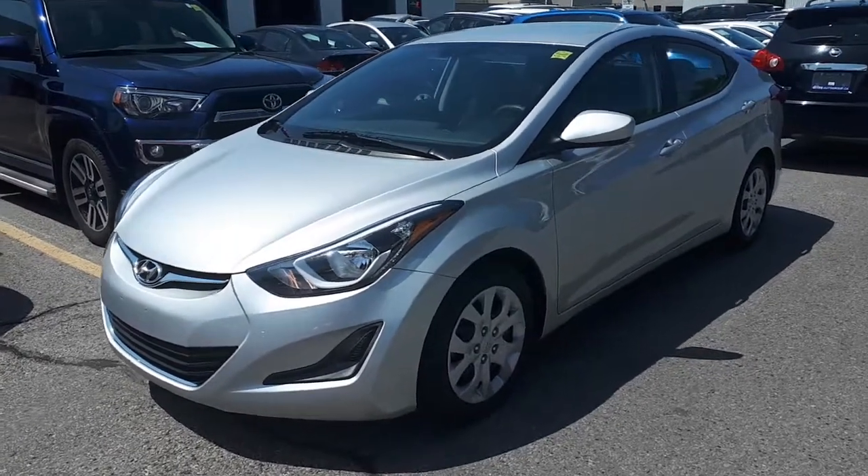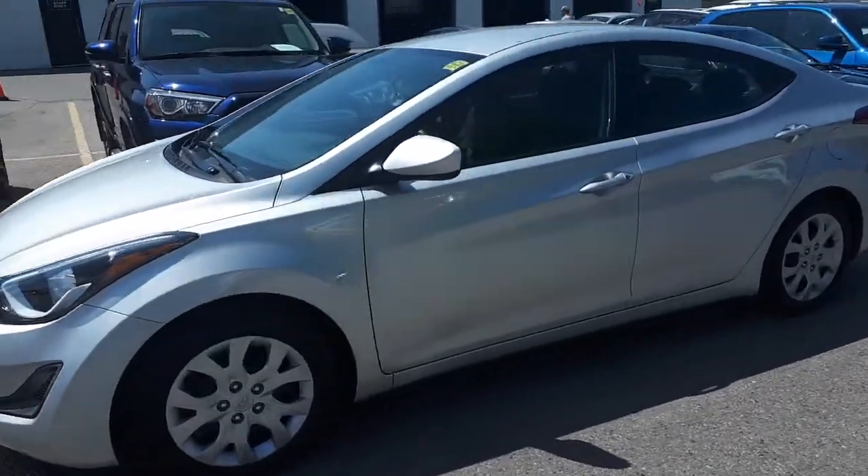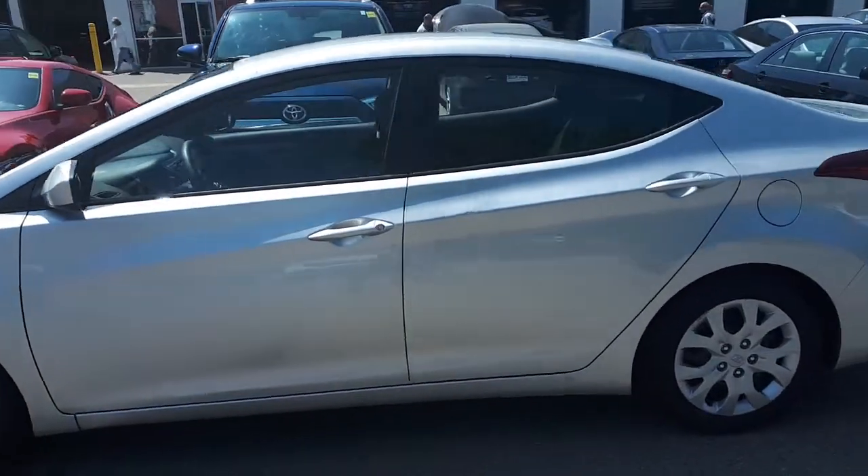Here at Kermel Toyota we have a one-owner, accident-free, 2015 Hyundai Elantra GL.